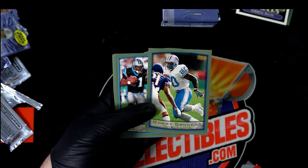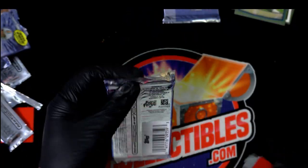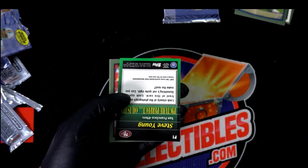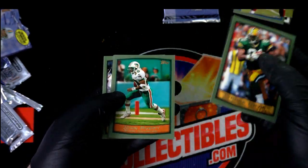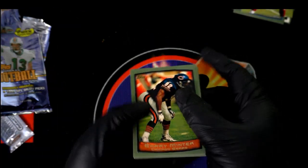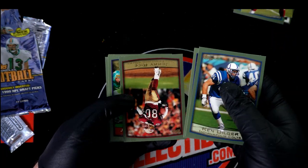There's Barry Sanders. There's a Steve Young card. And another Barry Sanders. Nice Jerry Rice.